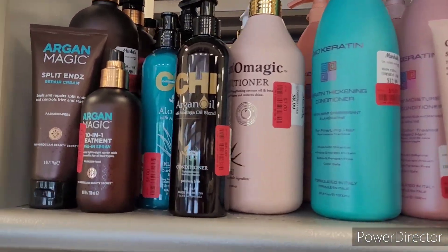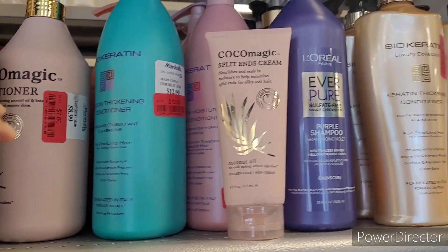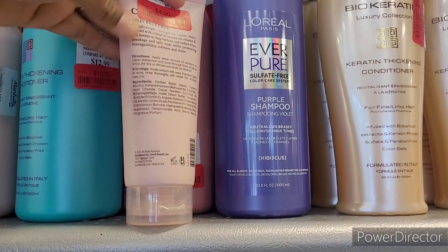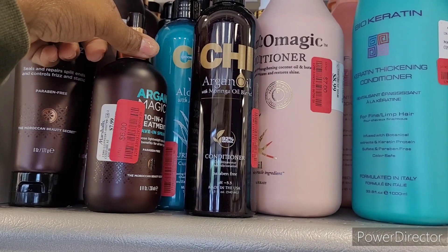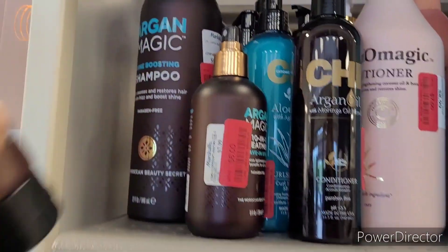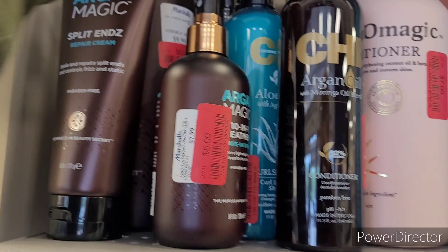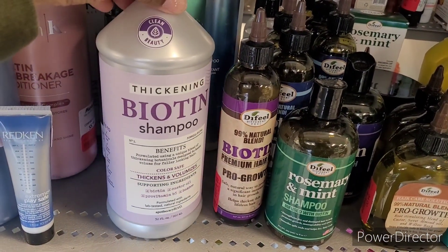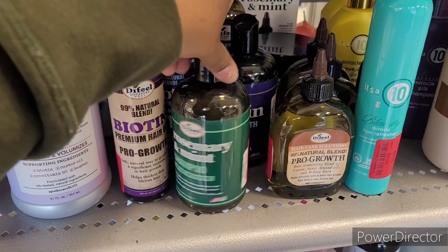They have some more things over here — a lot of CHI items, argan magic split ends, a lot of hair products. This is 10. The Coco Magic split ends cream is red tag for 4.50. The CHI conditioner is red tag for six, the treatment is red tag for six, and this one is red tag for 4.50. The shampoo is red tag for eight. Thickening Biotene shampoo red tag for six, rosemary and mint shampoo red tag for four.